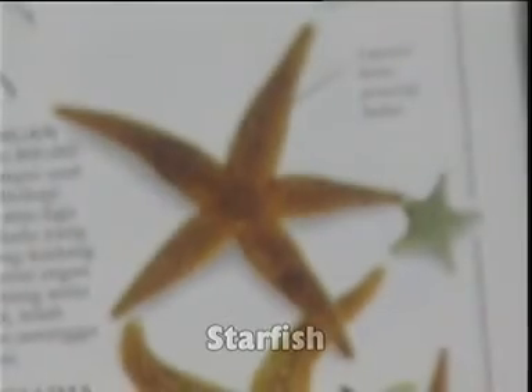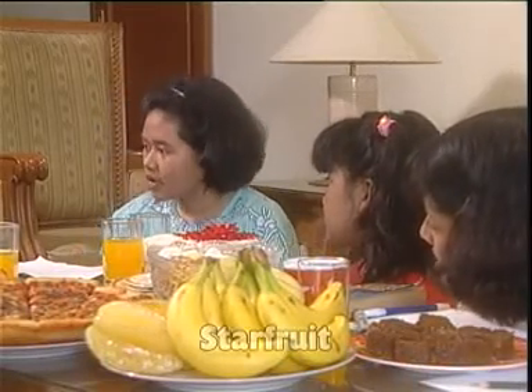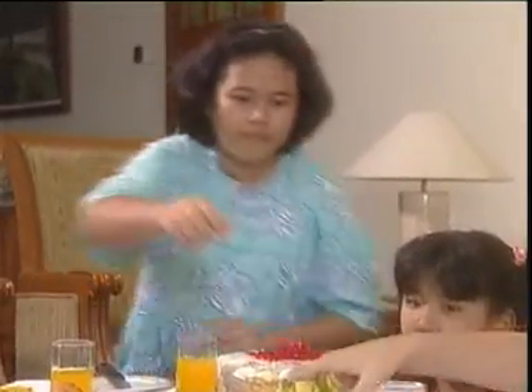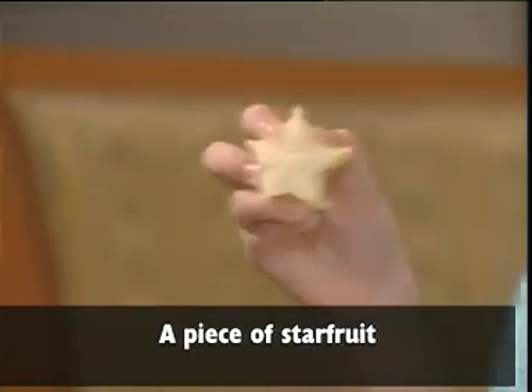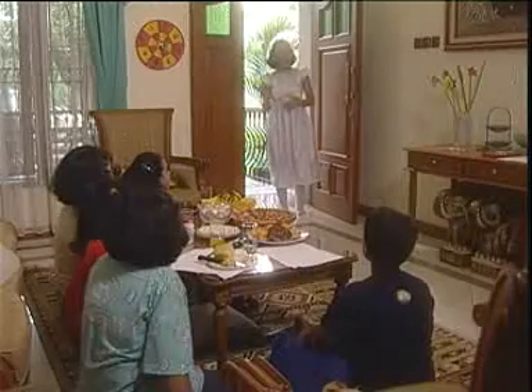Bentuk-bentuk apa saja yang menyerupai bentuk bintang? Ada bintang di langit yang biasanya kita sebutnya star, terus ada starfish — dalam bahasa Indonesia kita sebutnya bintang laut — terus ada starfruit, atau dalam bahasa Indonesia disebut buah belimbing. If I cut a piece of starfruit, I get a star. And my magic wand, it has a star too.